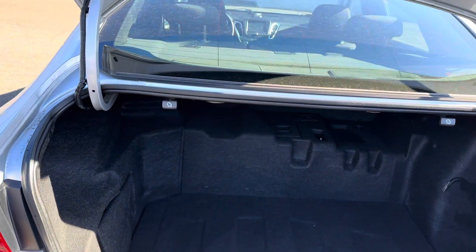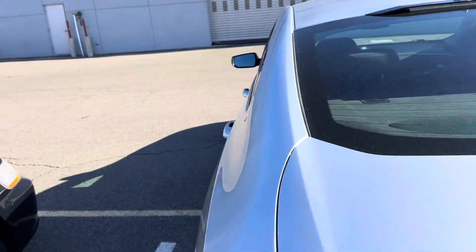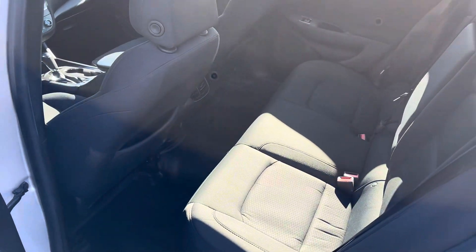Nice, large trunk. Your seats will fold down if you need extra room. Plenty of room in the back seat for passengers.